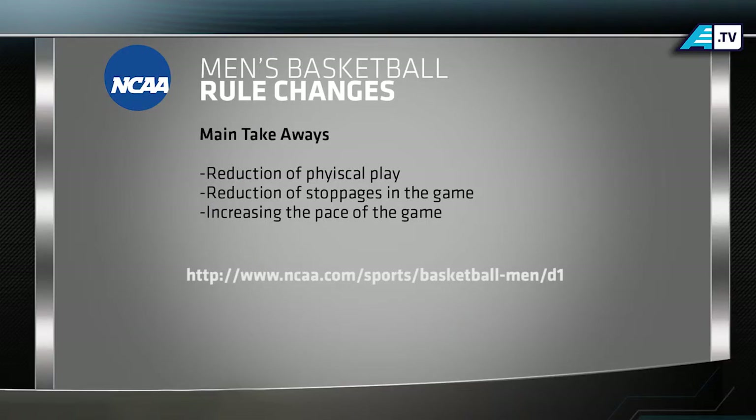We appreciate Frank taking time to sit down with us to discuss these new rule changes. For a complete list of all the new changes implemented this season, head to ncaa.com. For AmericaEast.tv, I'm Dana Feigenbaum.